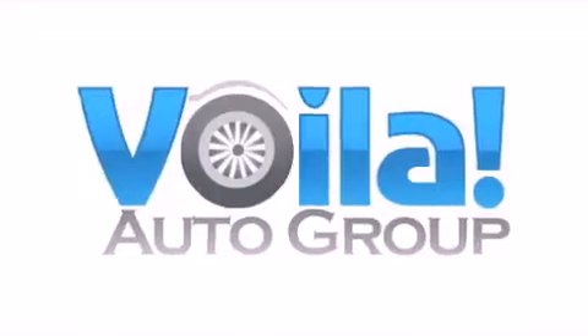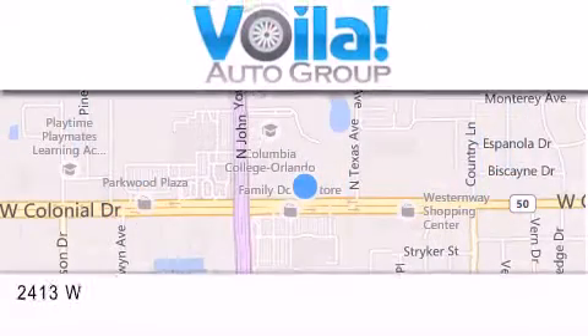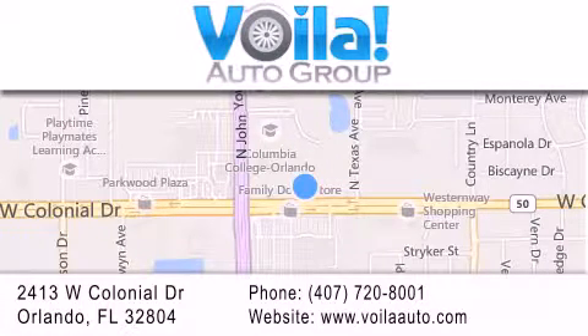Thank you for visiting Voila Auto — nearly new vehicles at thousands below NADA retail pricing. If you have any questions, visit our website, give us a call, or stop by our dealership. We are conveniently located at 2413 West Colonial Drive in Orlando. We look forward to serving you.